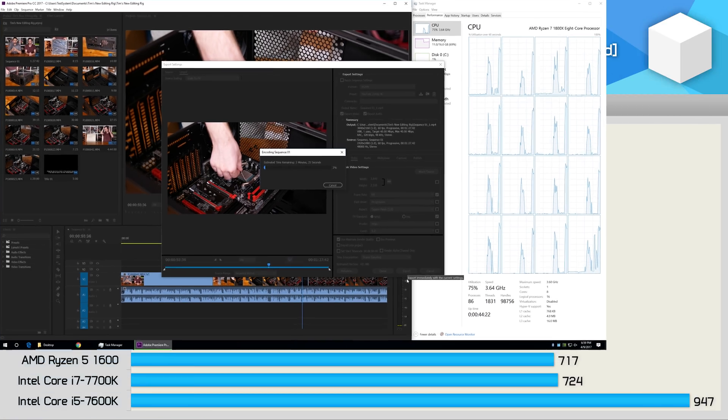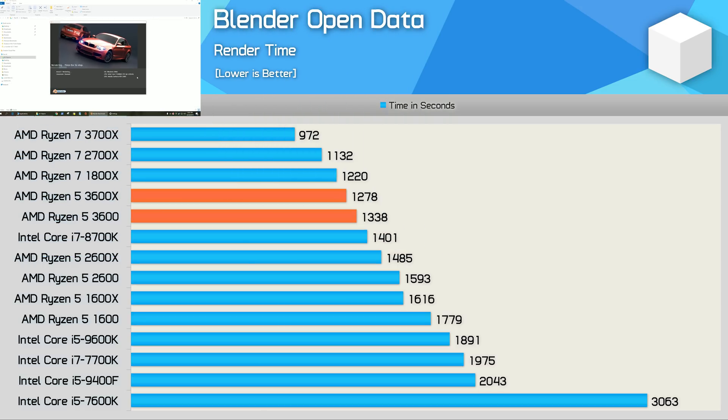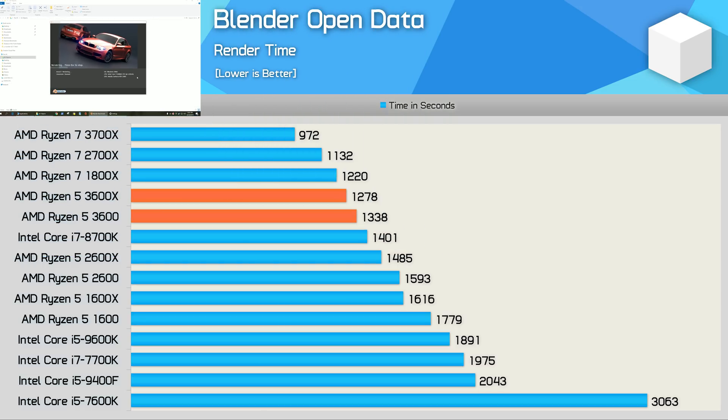Moving along to Premiere, and here we see the biggest performance gain yet, as the 3600X reduced the render time by 5%, taking 513 seconds opposed to 539 seconds. Not exactly a big deal. Then in Blender, the 3600X reduced the render time by just 4%, and at this point you're probably starting to question why we need two of these 6-core 12-thread Zen 2-based CPUs.